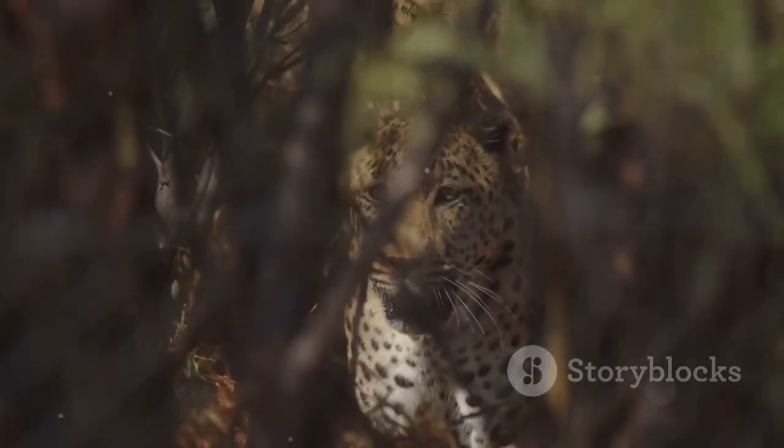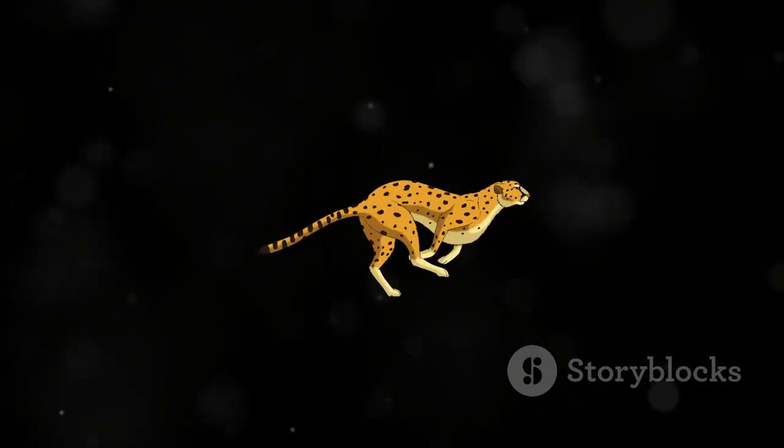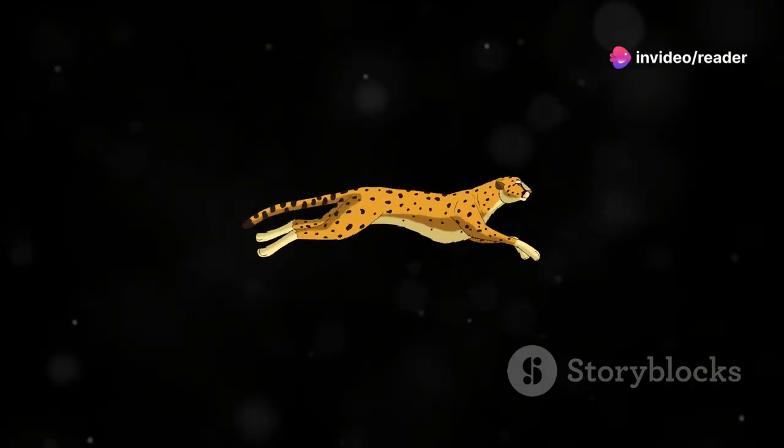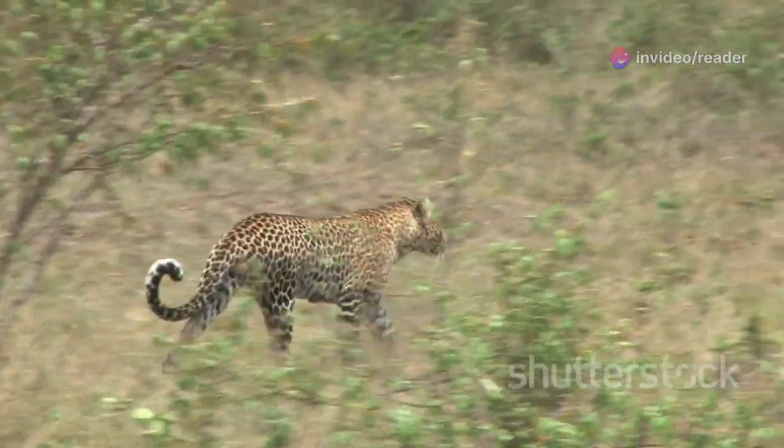Imagine a flash of spotted fur, a blur of motion so rapid it leaves you breathless. This is the leopard, one of nature's most captivating predators, a creature whose very existence is defined by speed. In the heart of the African savannah or the dappled shade of the Asian jungle, the leopard's astonishing velocity is a sight to behold, a testament to the power of evolution.